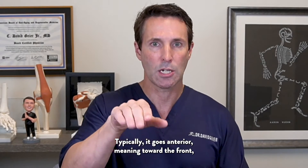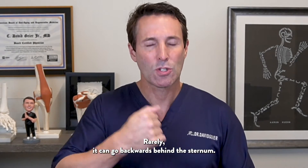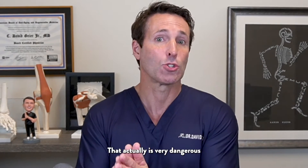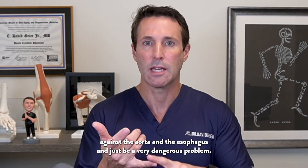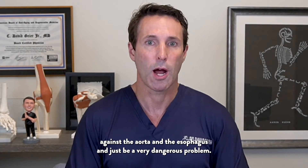Typically, it goes anterior, meaning toward the front, and it's just more prominent. Rarely, it can go backwards behind the sternum. That is actually very dangerous because then that collarbone — the end of it — can be pushing up against the aorta and the esophagus, and just be a very dangerous problem.